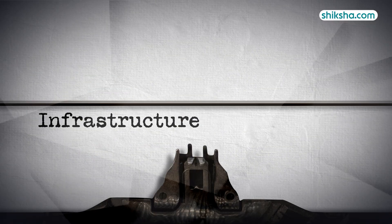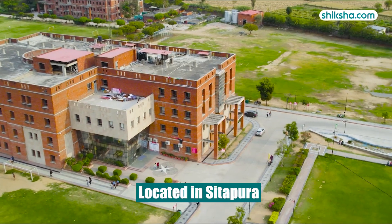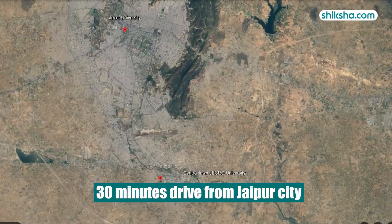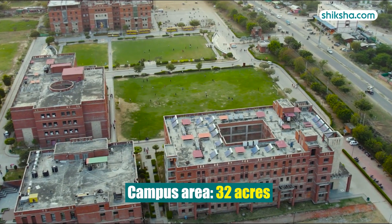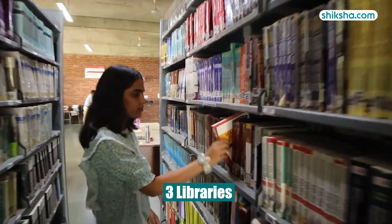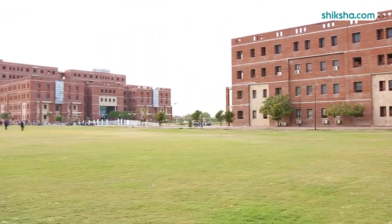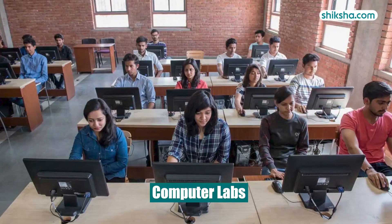Shifting gears to infrastructure now, which has been rated 4.1 by students. The institute is located in Sitapura, Jaipur, which is around 30 minutes away from the Jaipur main city. The 32-acre green campus has well-designed academic blocks, administrative offices along with three libraries. The university features several modern and well-equipped laboratories including computer labs.